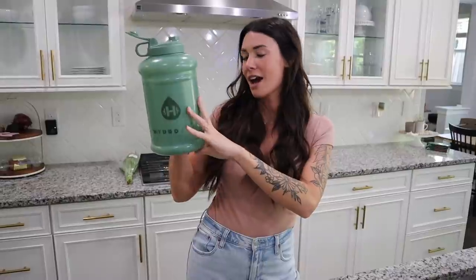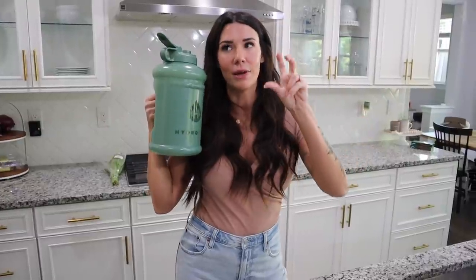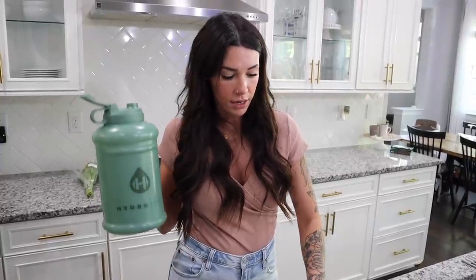I also drink a ton of water every day. I drink one huge jug — 95 ounces, almost a gallon — every single day. They say you're supposed to drink half your body weight in ounces; I'll put the calculation on the screen. I've always been a water drinker, and with working out and sweating a lot, it's good to replenish and hydrate your body.